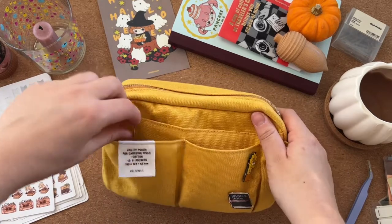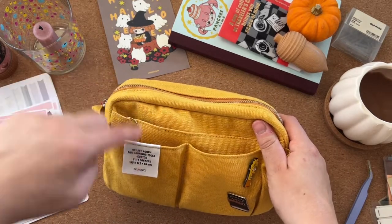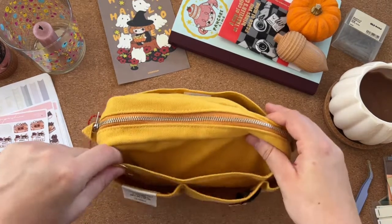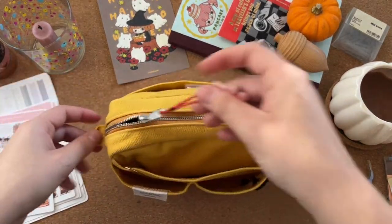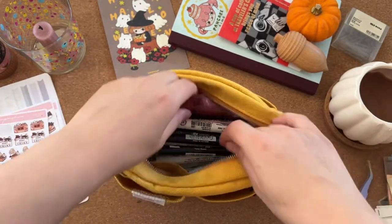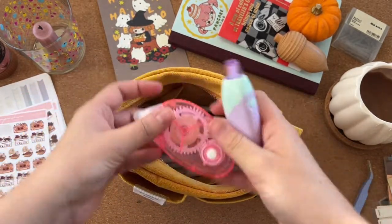There's a Plan and Stow paper clip that I just keep there so I can grab it quickly if I need it. Okay, let's look inside.